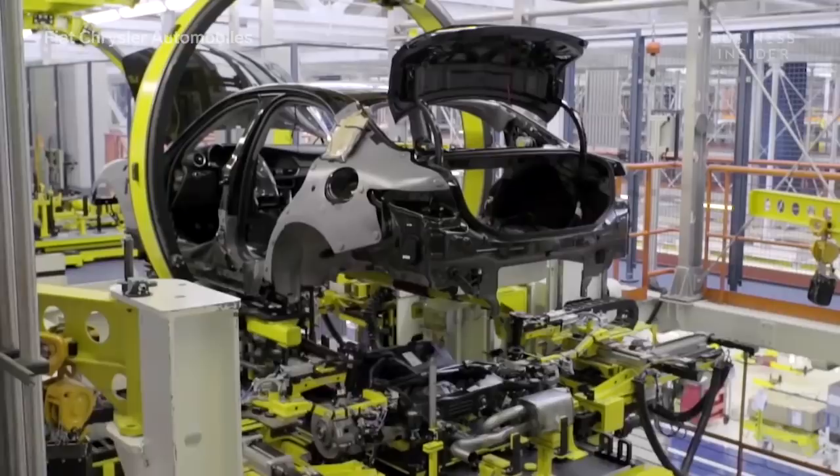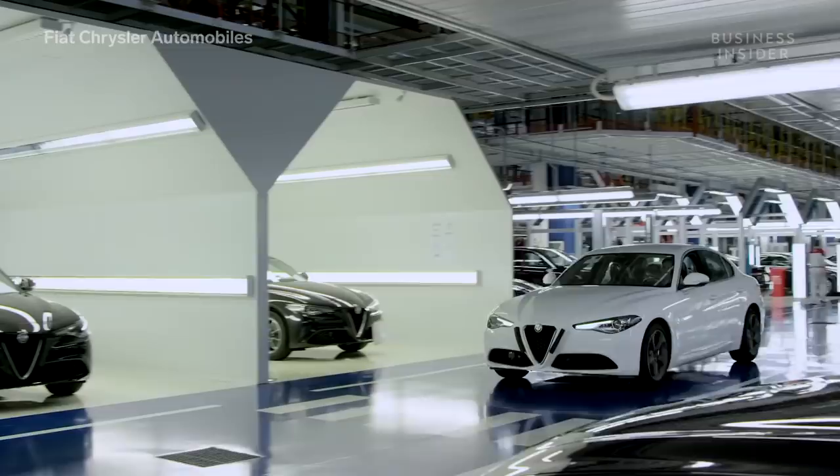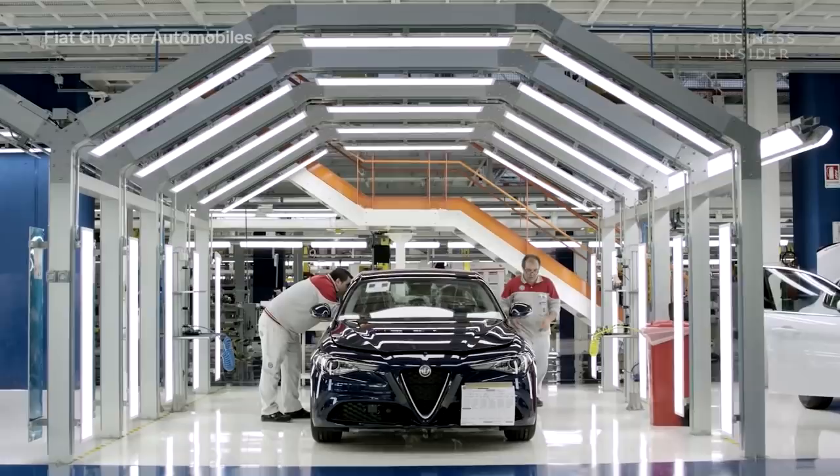The Cassino plant has a production capacity of up to 1,000 cars per day. Since opening in 1972, it has produced over 7 million vehicles.